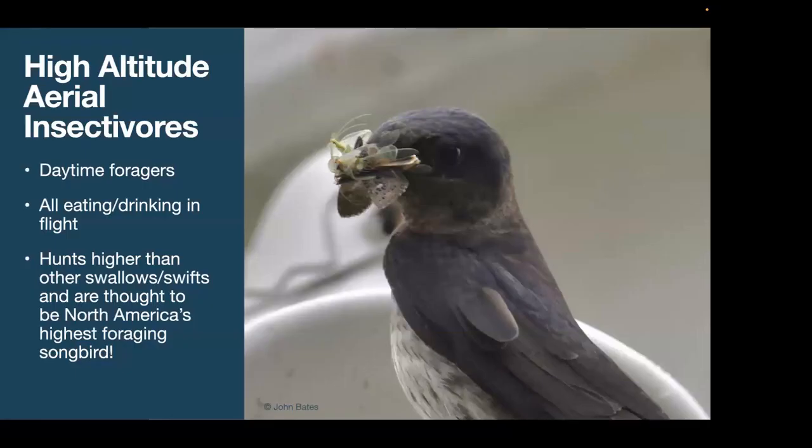Martins are high-altitude aerial insectivores — thought to be North America's highest foraging songbird. They've been detected on weather radar up to 4,000 meters in the air. A study tracking them foraging for nestling food found they averaged around 900 meters for their hunting. They're getting insects way, way high up in the sky — higher than other swallows and swifts we're used to seeing.